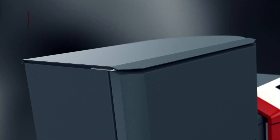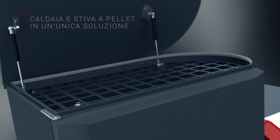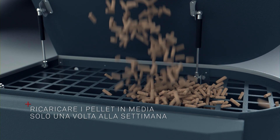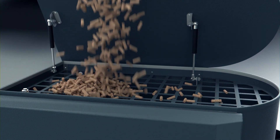Se non vi è spazio per un magazzino pellet, offriamo una variante di caldaia con agganciato un serbatoio settimanale di 200 kg di pellet. Con il serbatoio pieno, potete riscaldare la vostra casa fino a una settimana e oltre, a seconda della potenza termica.